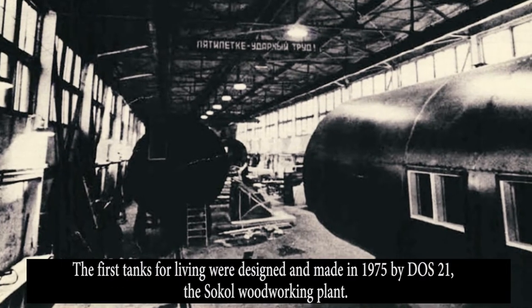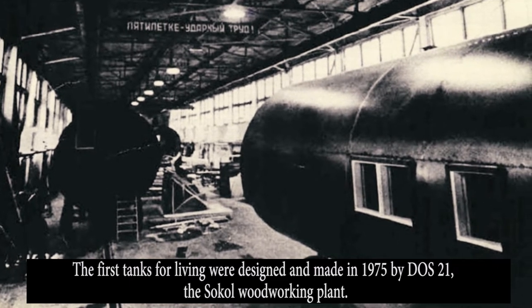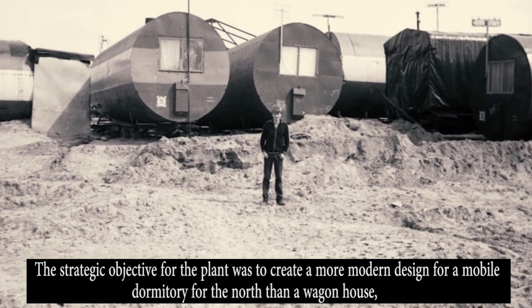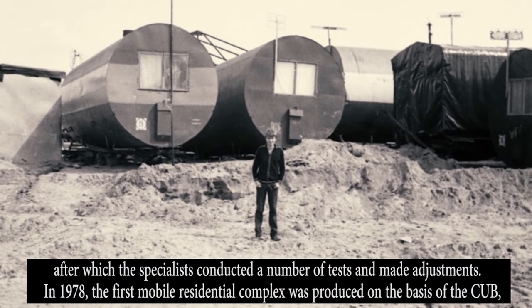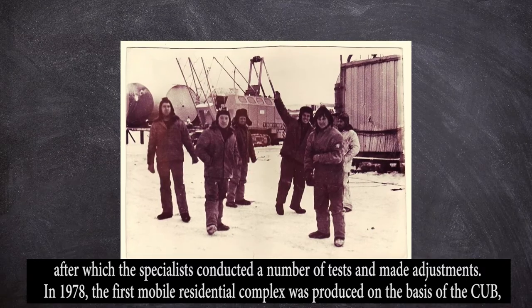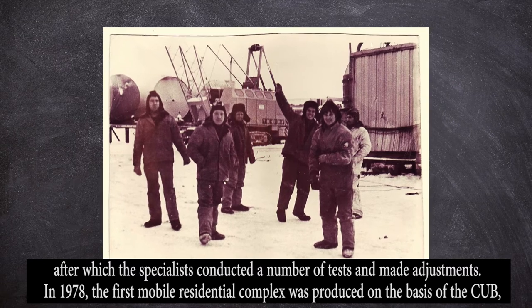The first tanks for living were designed and made in 1975 by DOS-21, a woodworking plant. The strategic objective for the plant was to create a more modern design for a mobile dormitory for the north than a wagon house, after which specialists conducted a number of tests and made adjustments. In 1978, the first mobile residential complex was produced on the basis of the ZUB.